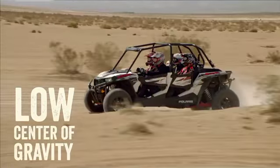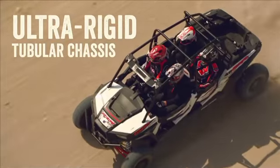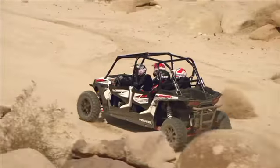All four seats are mounted at floor height to ensure a low center of gravity for unsurpassed four-up agility. While the ultra-rigid tubular chassis and extended wheelbase maximize suspension performance and keep handling razor sharp.